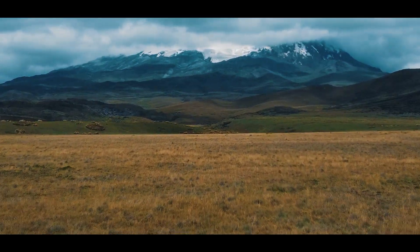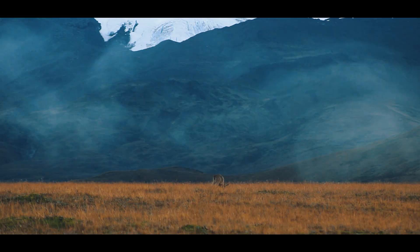I have to admit, I had no idea what to expect on my first visit to Antisana National Park. What I discovered left me in awe.